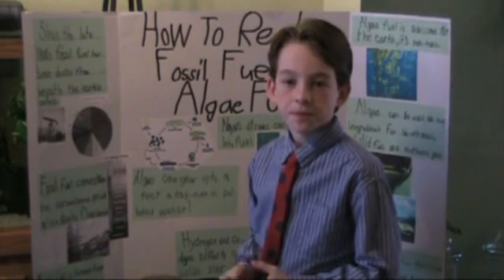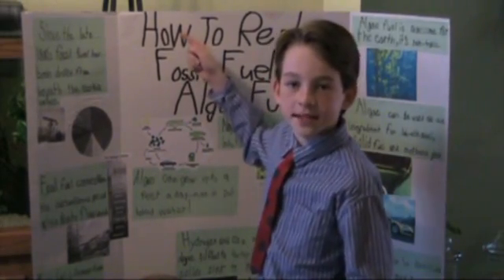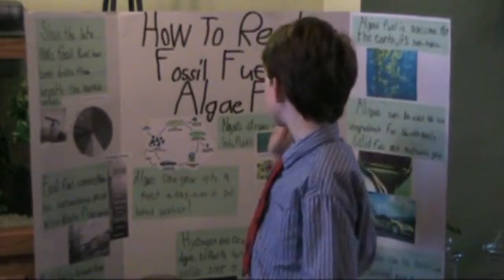My name is Terri Spellett. This is my fourth grade science project: how to replace fossil fuel with algae fuel.